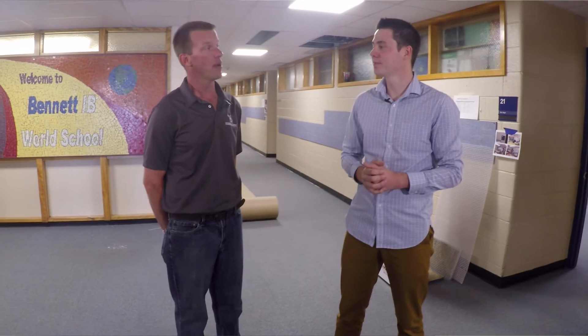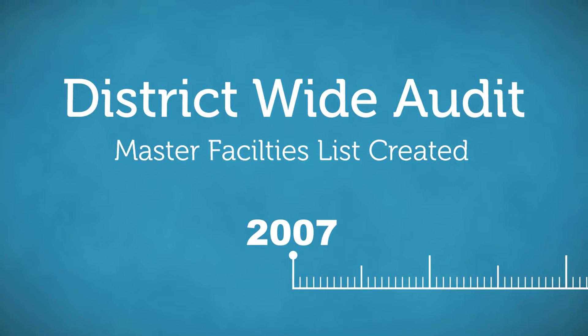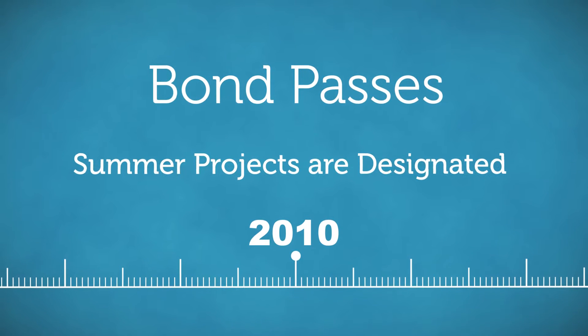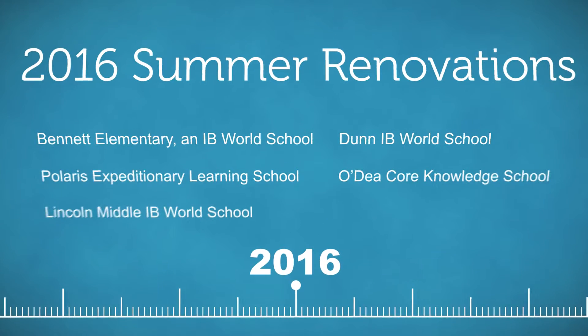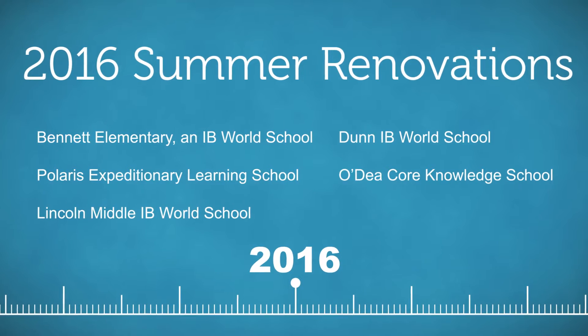So how did you determine the scope of work to be done at this site? This is all underneath the 2010 bond. How we determined this was almost 10 years ago, starting with a 2007 district-wide audit of what every facility needed, and a master list was created that went into the 2010 bond. Once the 2010 bond was passed, we distributed the scope of work throughout the district over summers — we cannot do it all in one summer. Bennett was always slated for the 2016 summer renovation with the other four schools we're doing right now.